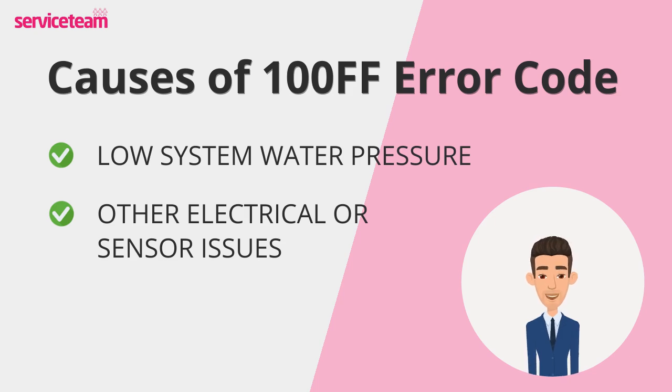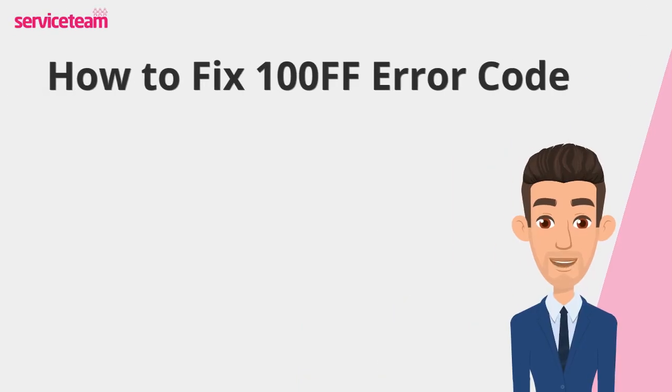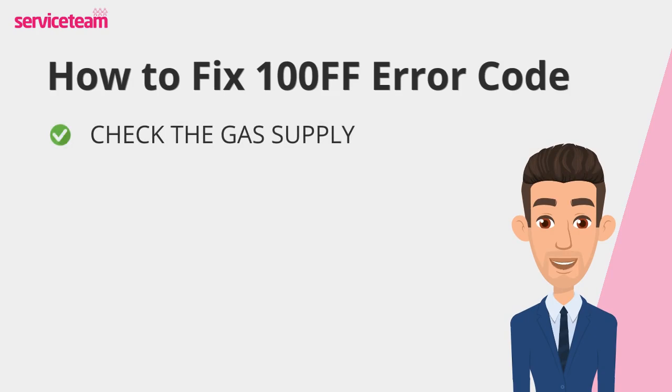Understanding these causes is the first step in resolving the issue. Let's find out how to fix the Weissman 100FF error code. First things first: is your gas supply working? Make sure the gas stopcock is fully open and check if other gas appliances, like your hob, are functioning. If none of them are working, contact your gas supplier immediately.